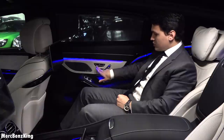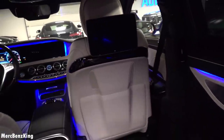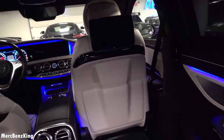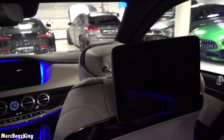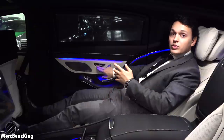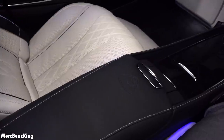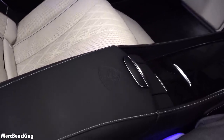There is a nice Burmester surround sound system. If you press this button, the seat in front of you will go forward and this seat will go completely down — that's the leg extension that pops out. This way you can lay all the way down. On the center console it has a gorgeous Maybach emblem.